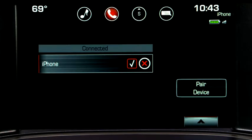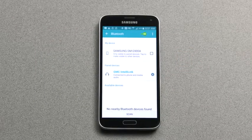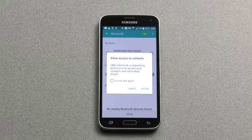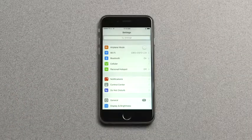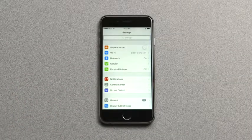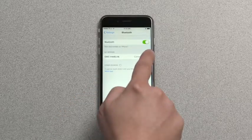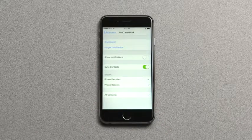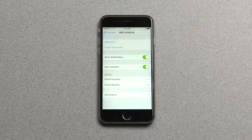Tap OK to confirm it. A check mark next to the device will show that it is active and connected. The phone may request permission to accept the connection and for GMC IntelliLink to access your address book. Select Allow to confirm. For iPhone, after you complete the Bluetooth pairing, go to Settings, then Bluetooth, and tap the Info icon next to the name of the vehicle. Then use the slider to turn on Show Notifications so you can see text message alerts.